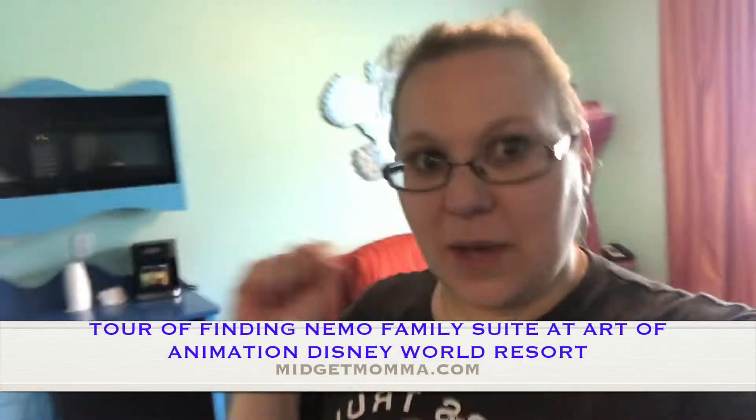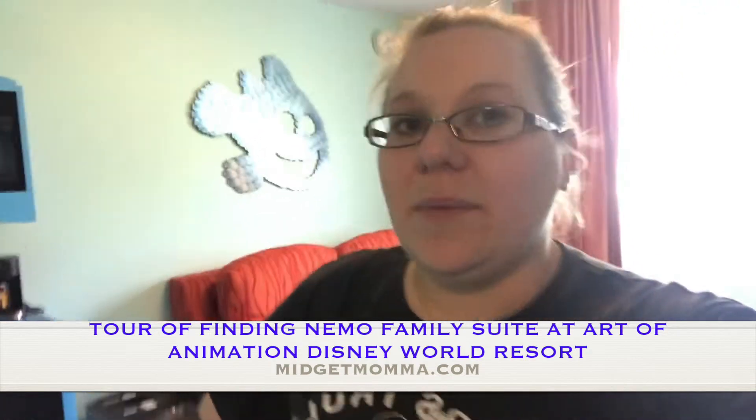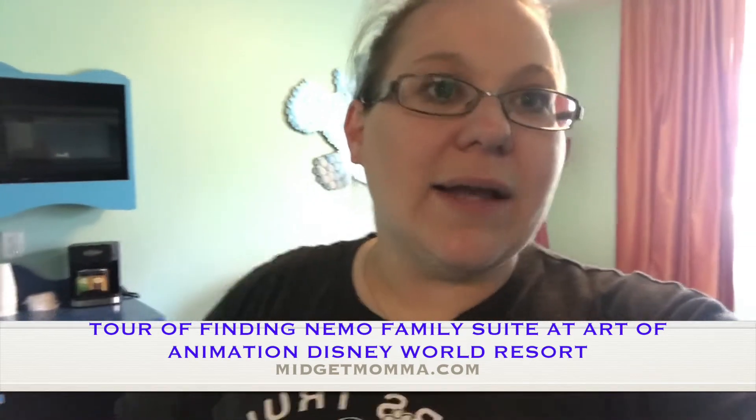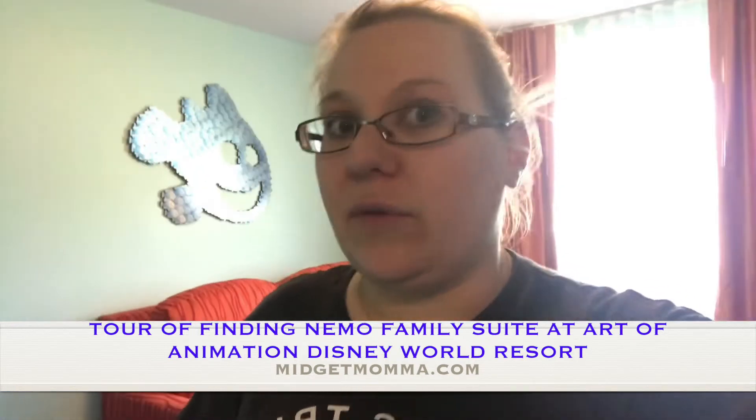Hi guys, it's Lauren from midgetmama.com and I wanted to do a quick tour of the Art of Animation Finding Nemo Suite. It's our first time staying in the suite and we decided we were going to share it with you. I know Stephanie shared before about staying in different rooms here at Art of Animation, but I wanted to share this one with all of you.